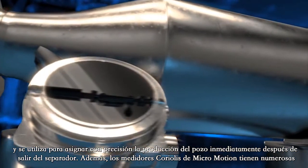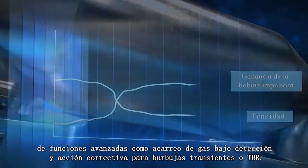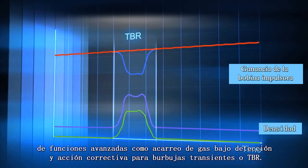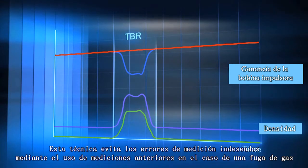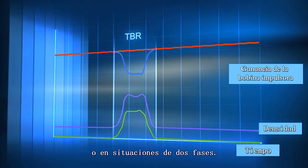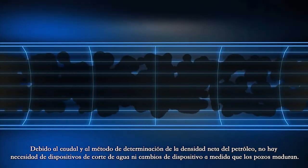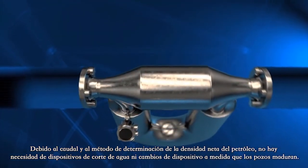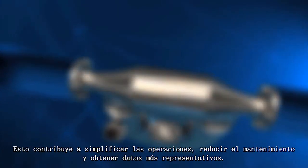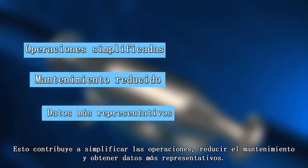In addition, Micromotion Coriolis meters have a number of advanced functions such as gas-carry under-detection and transient bubble remediation, or TBR. This technique prevents unintended measurement errors by utilizing previous measurements in case of gas breakout or in two-phase situations. Because of the flow rate and net oil density determination method, there's no need for water-cut devices or device changeover. This contributes to simplified operations, reduced maintenance, and more representative data.